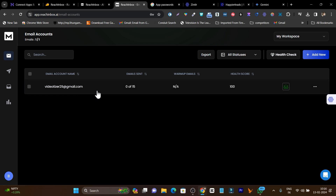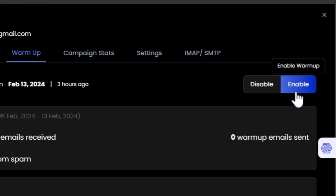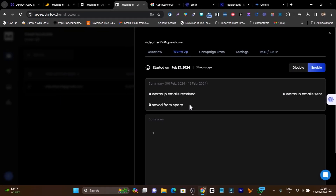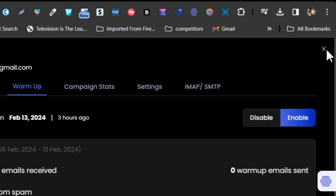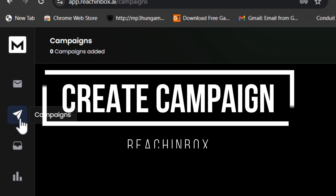Once your email account is added — for example my Gmail account — you can see the warmup feature is available. Just click the enable button and your email will start warming up. This is a great built-in feature of ReachInbox.